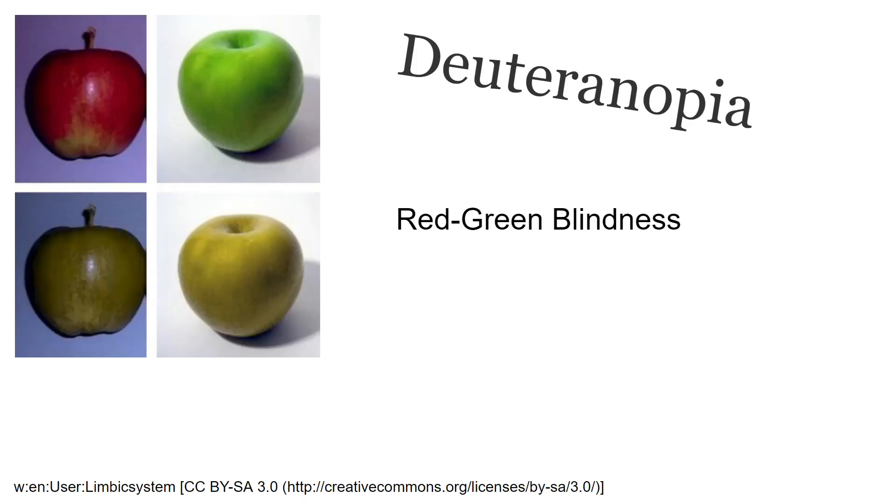Let's look at red-green colorblindness. We have apples at the top seen by a person with no colorblindness, and apples at the bottom seen by those who experience red-green blindness. As you can see, they will have a very difficult time distinguishing between ripe apples and green apples. If you design a website without caring about those people, you're just adding to their burden — life is difficult enough without making our users' lives more difficult.